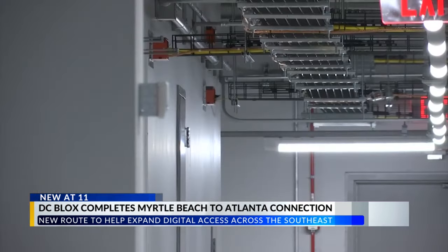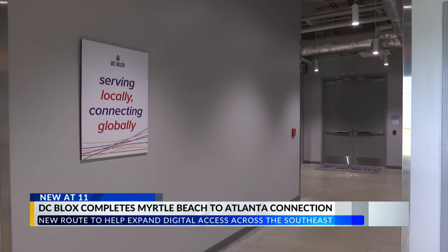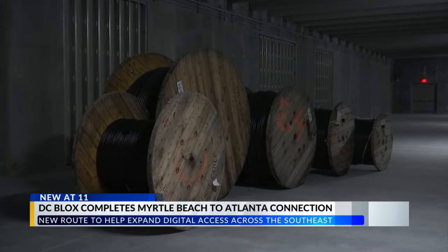Anthony Harris is one of the subsea engineers at the Myrtle Beach Center and says this new connectivity will help serve rural and underserved areas along the way to Atlanta. He notes that some of these connections are lifelines of communications and the only way out for some communities — if they don't do their job, people don't have internet and can't communicate.